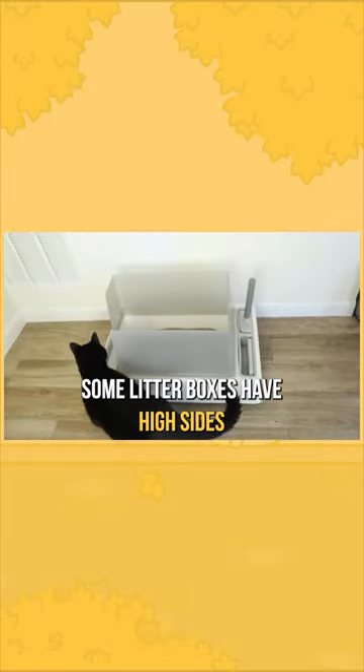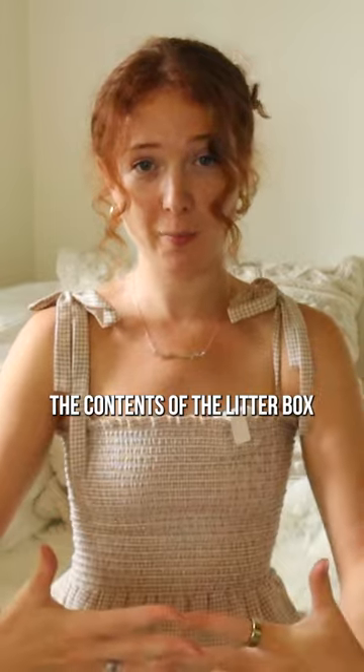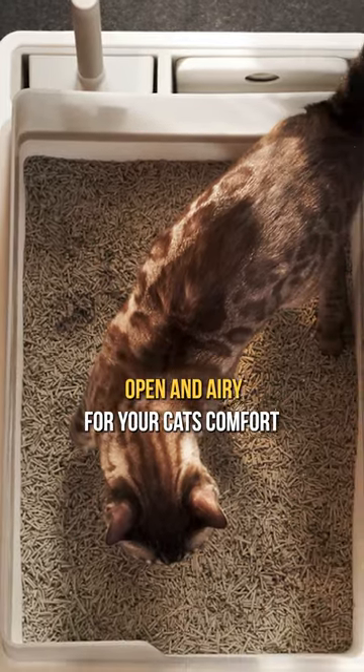Some litter boxes have high sides and an open top. This might be a good compromise because it covers the contents of the litter box a little bit more to the human eye, helps keep mess inside, and it's still open and airy for your cat's comfort.